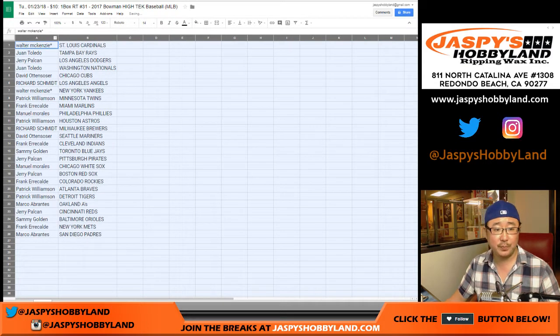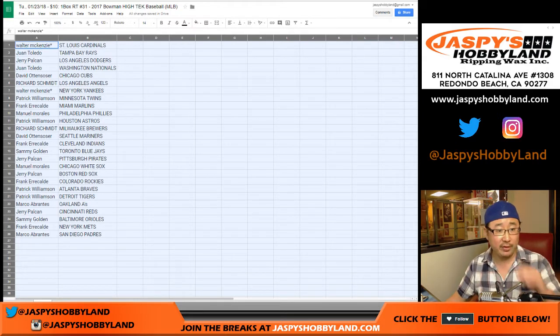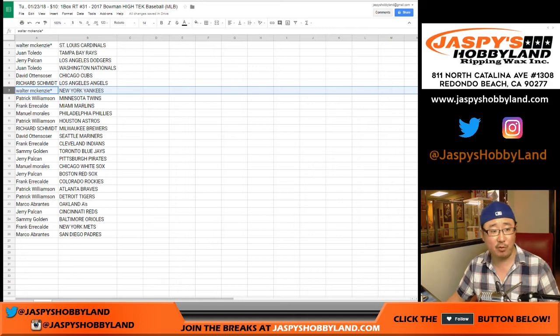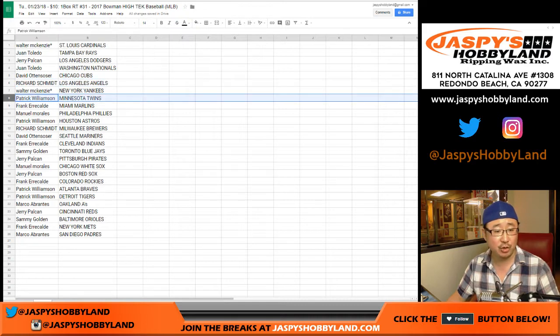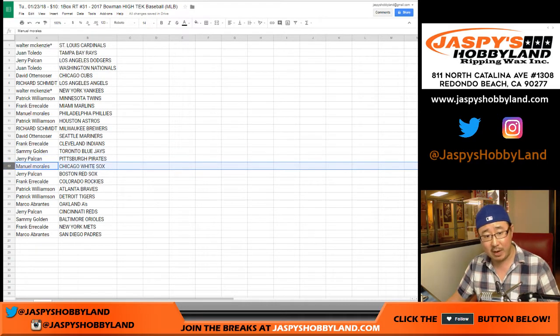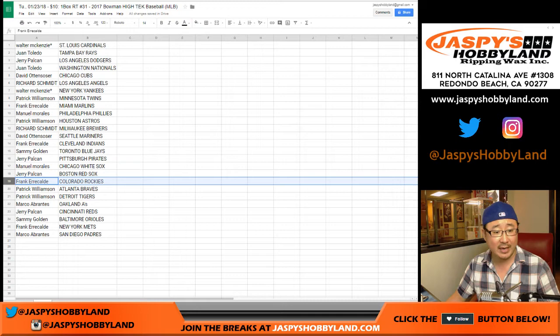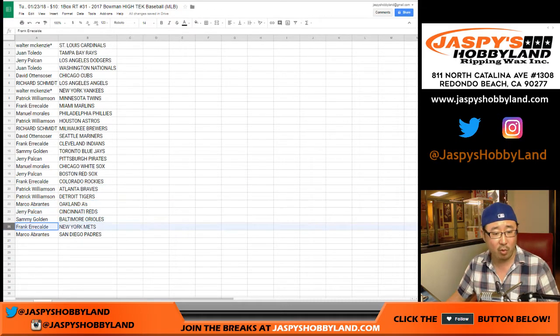Walter, with one of your last spot mojos, you have the Cardinals and Yankees. Juan with the Rays, Jerry with the Dodgers, Juan with the Nationals, David O with the Cubs, Rich you have the Angels, Patrick Williamson with the Twins, Frank you got the Marlins, Manuel with the Phillies, Patrick with the Astros, Rich with the Brew Crew, David O with the Mariners, Frank with the Indians, Sammy with the Blue Jays, Jerry with the Pirates, Manuel with the White Sox, Jerry with the Red Sox, Frank you got the Rockies, Patrick with the Braves and the Tigers, Marco with the A's, Jerry with the Reds, Sammy with the Orioles, Mets for Frank and Padres for Marco.